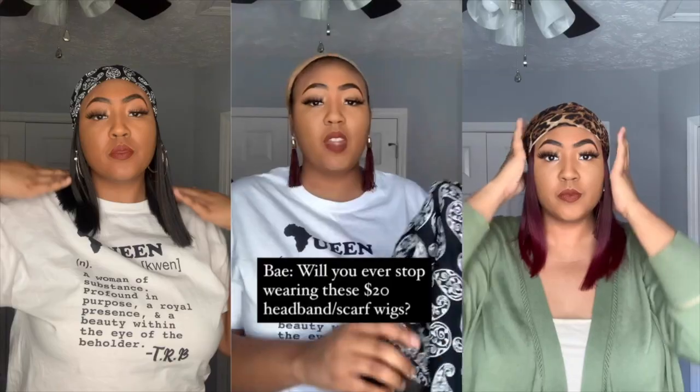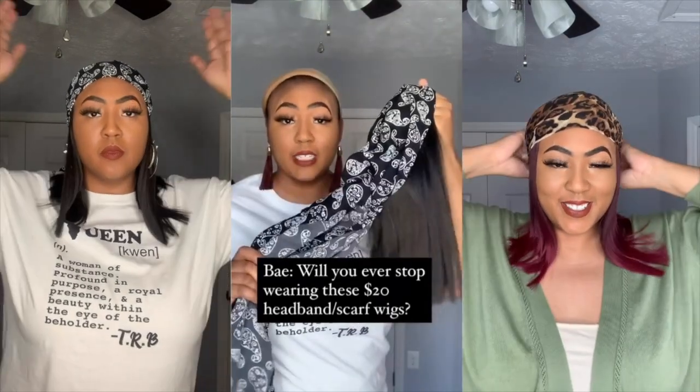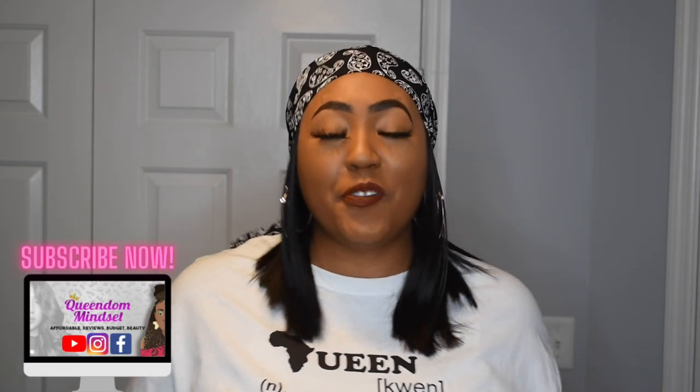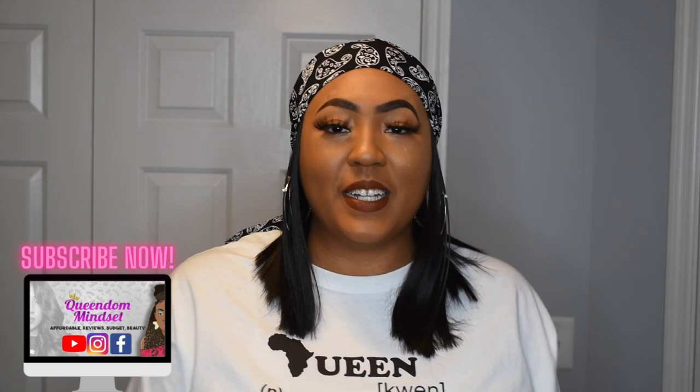I'm going to add this to my headband wig playlist. If you've missed any of my affordable headband wigs in this price range, make sure you check out that playlist. Also, don't forget to pick up your Definition of a Queen t-shirt, which I'm wearing right now — you can purchase through my Teespring store right below this video. Thank you so much for watching, you guys. If you are not subscribed, I hope you will consider subscribing after all the fun we just had. Give this video a thumbs up and share. I love you, Queen, so much, and I will see you very, very soon here on YouTube.